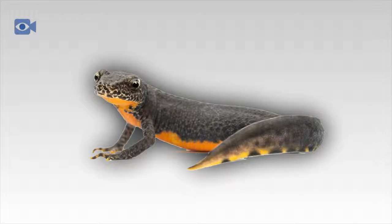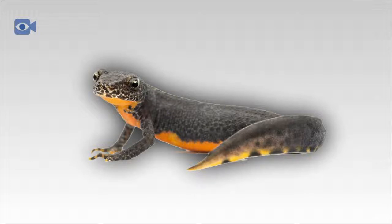The newt tadpoles have a slight resemblance to baby fish, other than the fact that they have feathered external gills. The baby newt will grow legs during the first few months, at which time the baby newt will be able to explore both water and land.